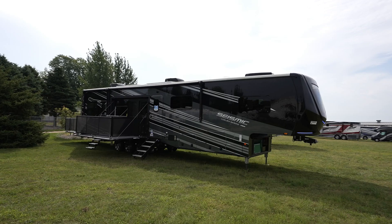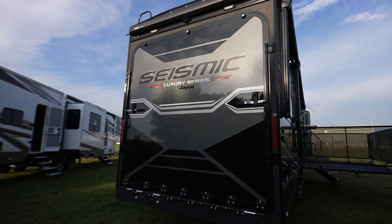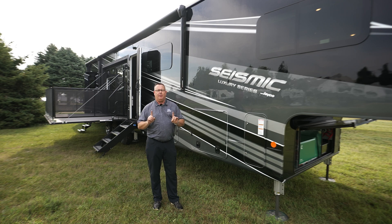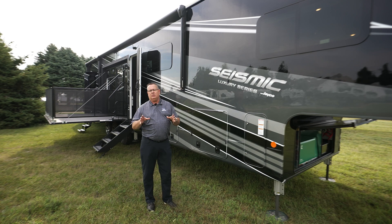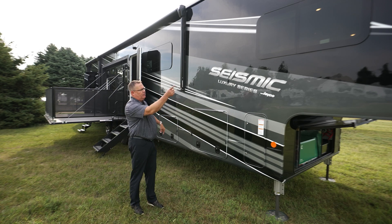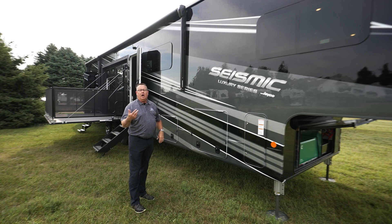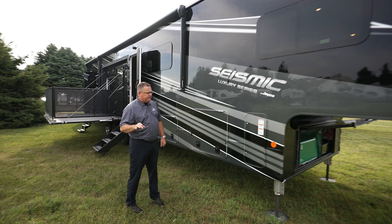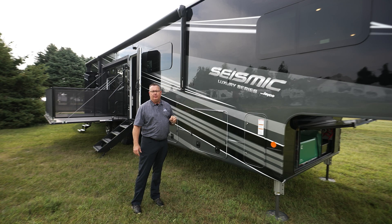Just talking about the outside of the coach, you can tell this has a full body paint job on it. The standard graphics package is brand new for this year as well — it's exactly the same as the little brother Seismic, so the two will be identical. However, one of the separators between Seismic and Seismic Luxury is the three full body paint jobs: Metallic Ice, Velocity Blue, and Victory Red. You can go to our website to see all three.